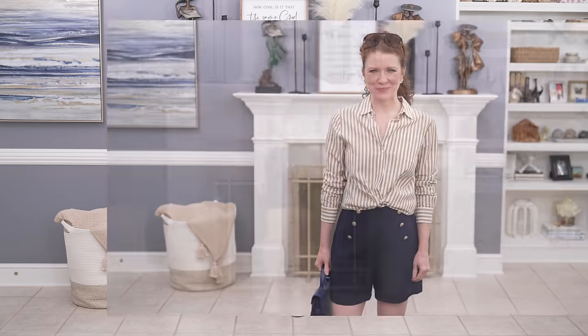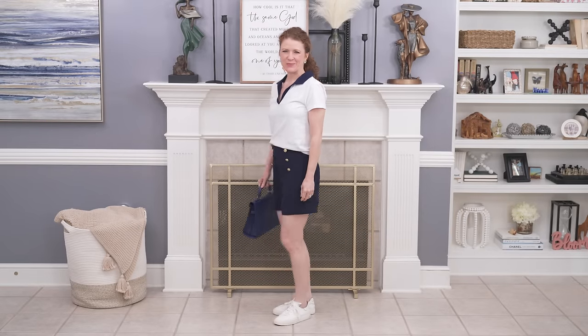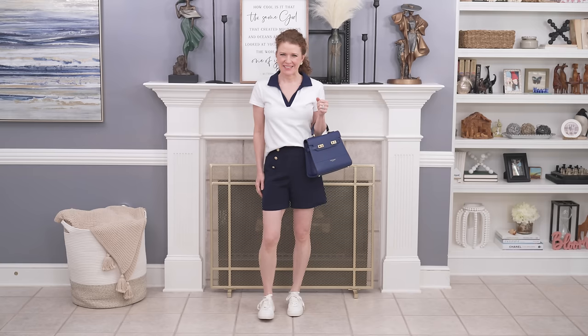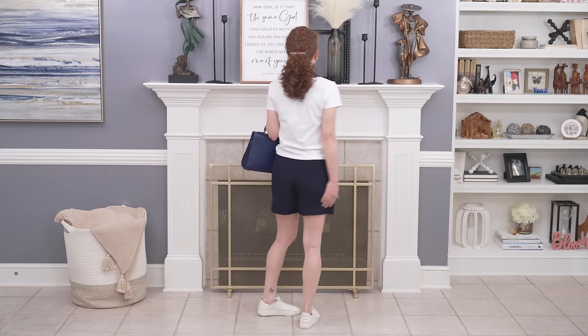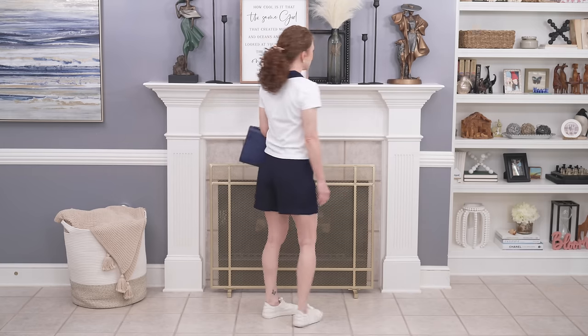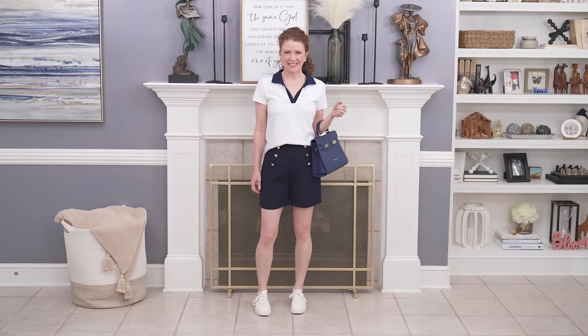I didn't want to fully tuck the shirt because it would be a little bulky in the silk. If you want to be even more casual, throw on a t-shirt — my favorite white tee right now has a blue polo collar, which I thought was perfect. I just added it to my wardrobe and I love it. So you could take the shorts, throw on a t-shirt, and have an easy casual outfit you can wear out for the day.